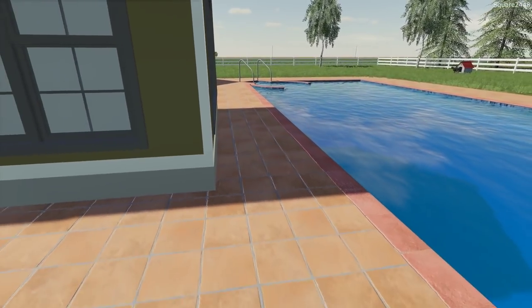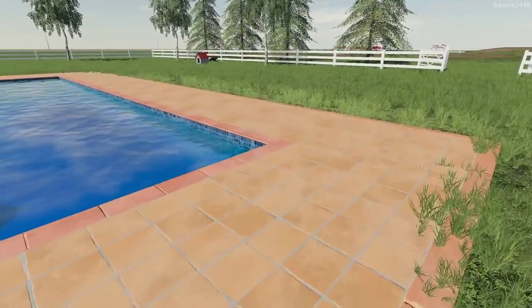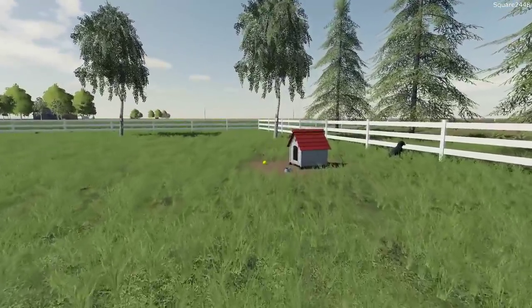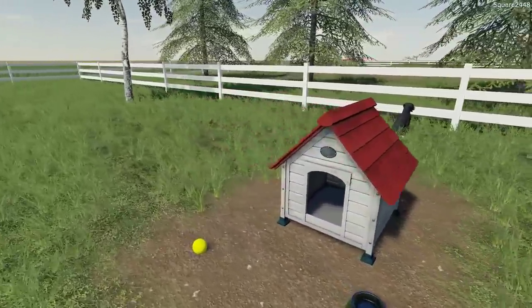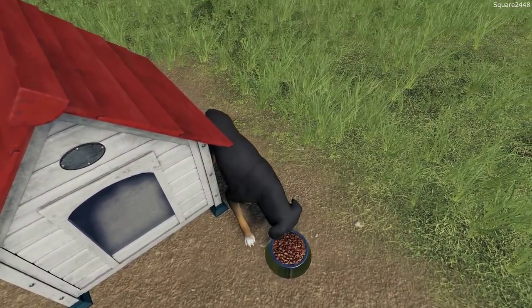I did get the option here for a nice patio paver all around it as well, which looks great. We did have to relocate Diesel's dog house back here. This gives him a little bit more room to kind of run around. Let's give him a bite to eat and let's check up on the chickens.